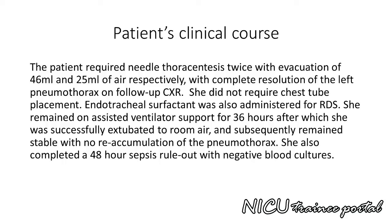Our patient required needle thoracentesis twice, with evacuation of 46 millilitres and 25 millilitres of air respectively, with complete resolution of the left pneumothorax on follow-up chest X-ray. She did not require chest tube placement. Endotracheal surfactant was administered for RDS. She remained on assisted ventilator support for 36 hours, after which she was successfully extubated to room air with no reaccumulation of the pneumothorax. She completed a 48-hour sepsis rule-out with negative blood cultures.